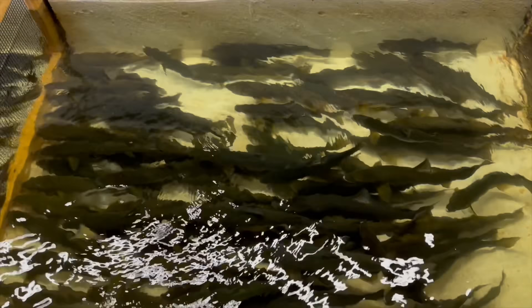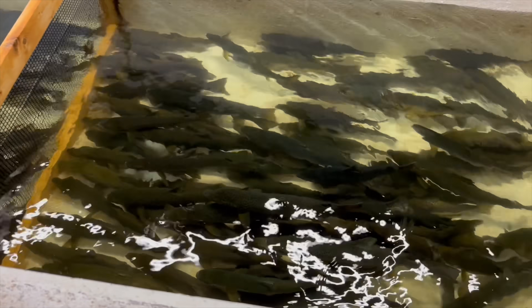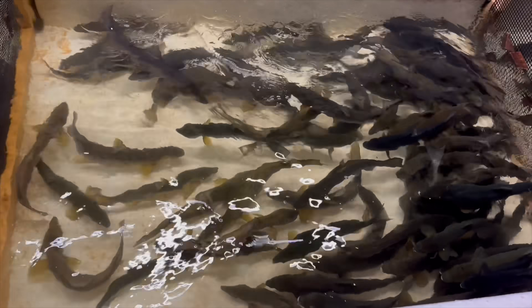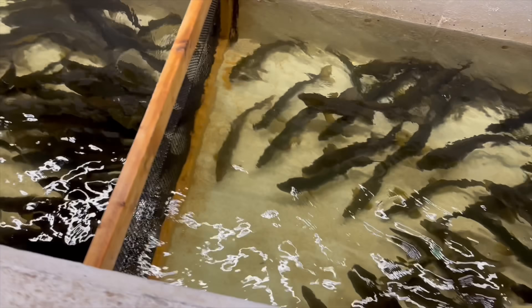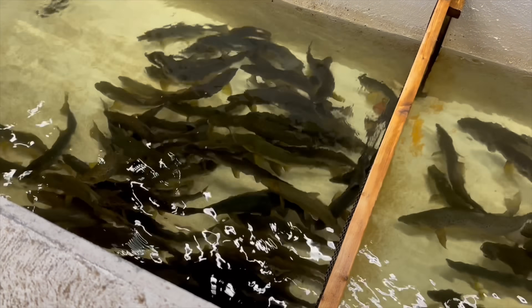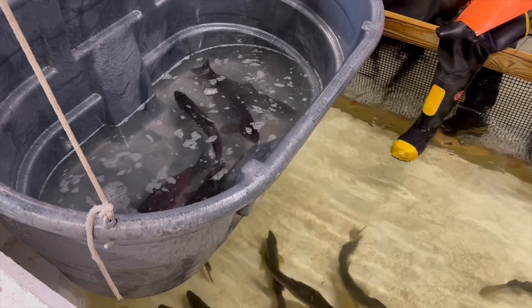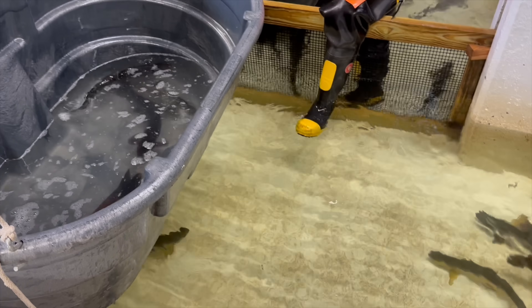We are back a couple weeks later after the fishway was opened to check out the season's first egg collection day. First, the salmon are put into these grey tubs that contain a sedative that helps to relax them so that they can be handled properly.